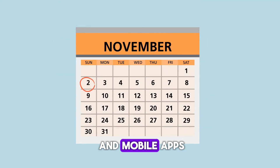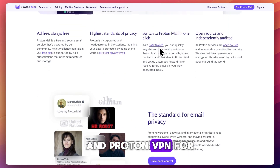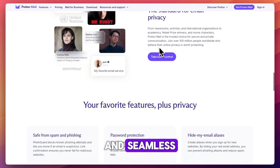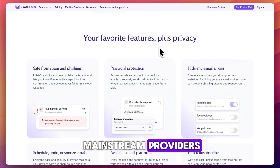It has both web and mobile apps and integrates with ProtonDrive and ProtonVPN for a full privacy ecosystem. However, because of its encryption model, certain features like full-text search and seamless integration with third-party email clients are more limited than mainstream providers.